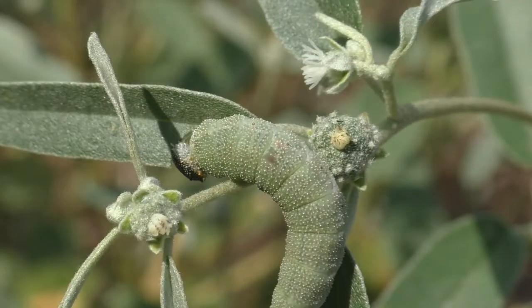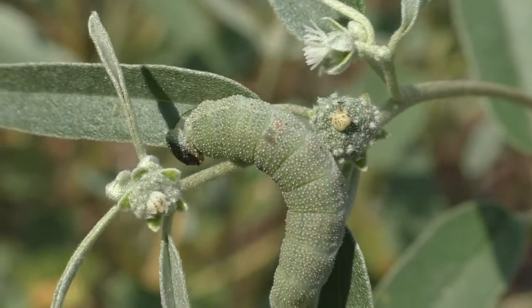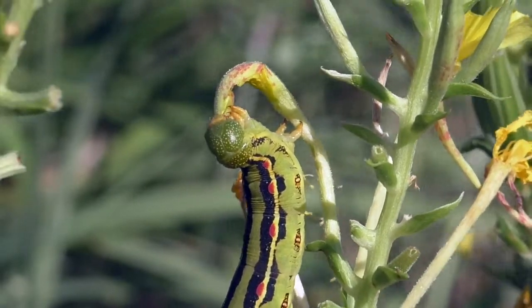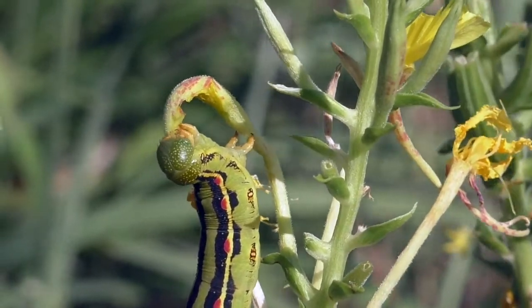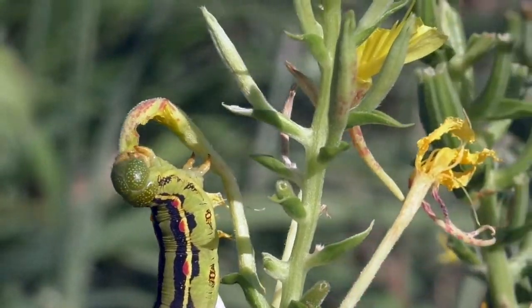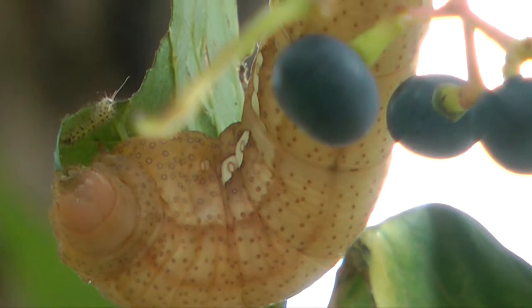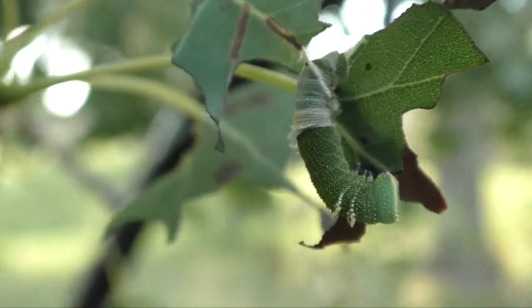The caterpillar's job is to store huge amounts of energy for its final flighted form. This takes several weeks and increases its body mass an astonishing amount — up to 2,000 times larger than when it started out. It eats constantly and sheds its skin five or six times to allow such large growth.